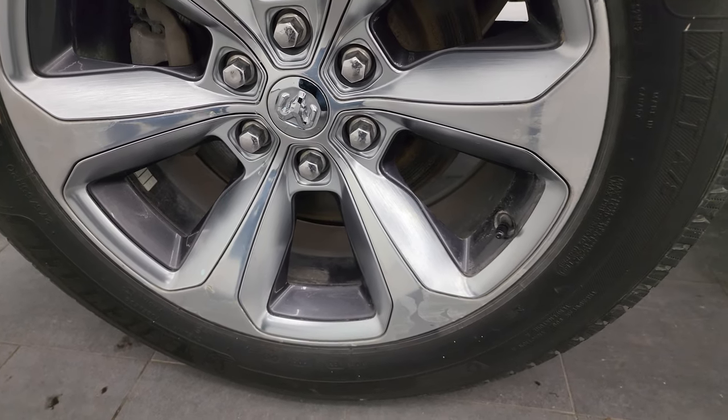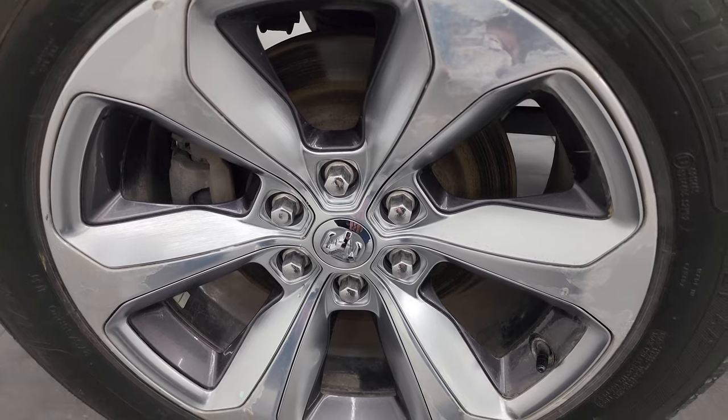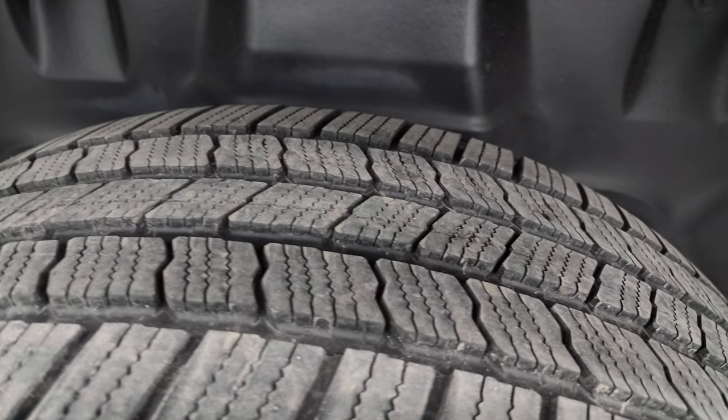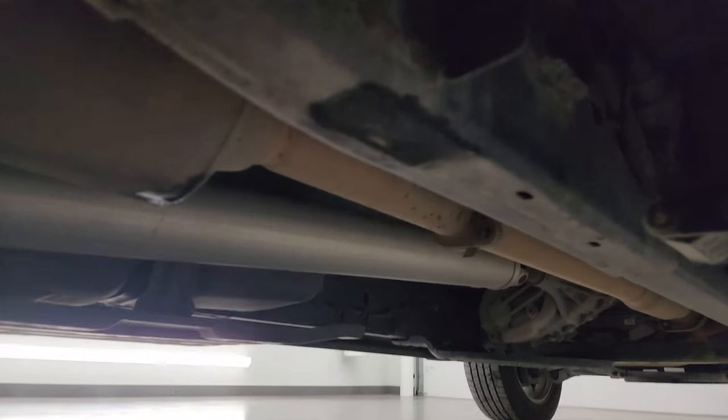The back wheel is really the only imperfection on the truck — a little bit of the clear is peeling on those polished aluminum wheels. But other than that, no scuffs or scrapes. The back tire has just as much tread as the front tires. You get the plastic wheel well liners which keeps your frame and underbody looking good.